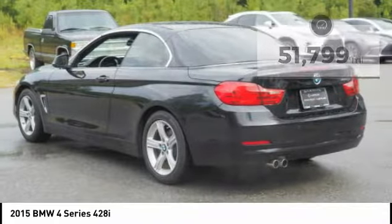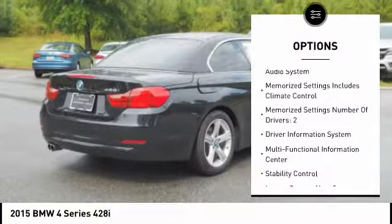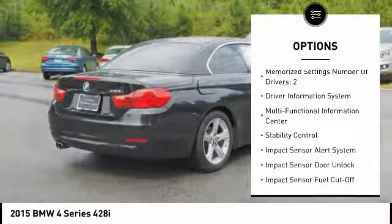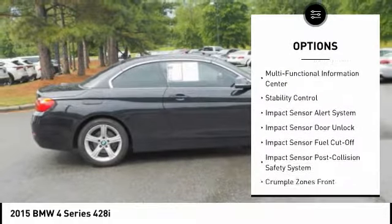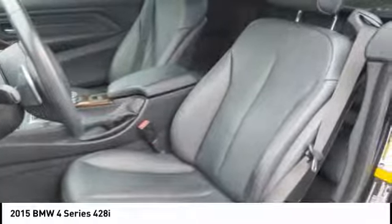Here are some of this vehicle's great options: stability control, traction control, power steering, cruise control, universal garage door opener, airbags, front knee airbags, power windows, fog lights, power brakes, and trip computer.